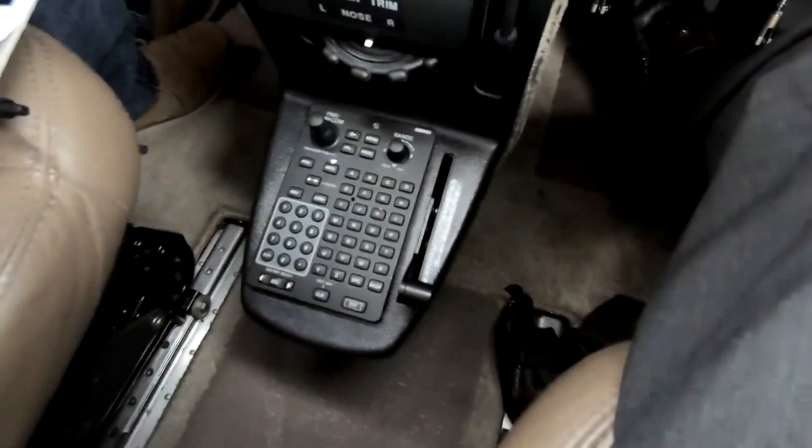Alternate air is open — always in the presence of visible moisture of any kind. That applies for takeoff, landing, whatever. Visible moisture: open the alternate air, and don't close it until you're safely on the ground with the engine shut down.